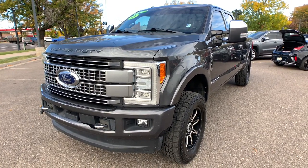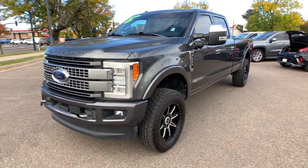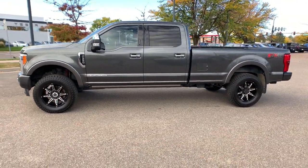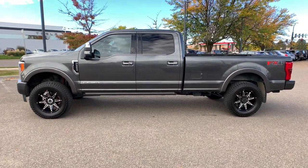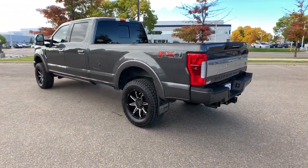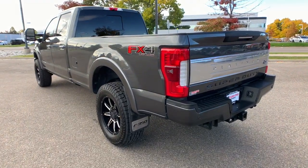This could be the car for you. The 2017 Ford F-350. With less than 40,000 miles on the odometer, this vehicle provides excellent value. Extreme jobs call for extreme capabilities, and that's what this solidly built F-350 delivers.